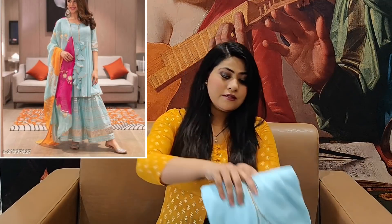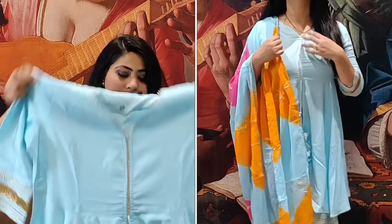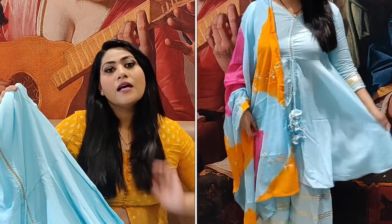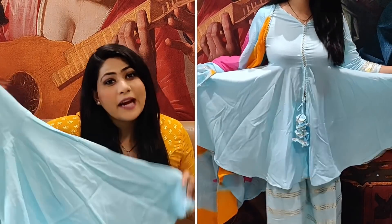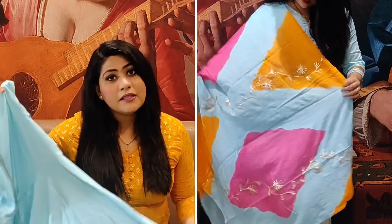Without wasting any more time, let's begin with our video. First, I am going to show you the best selling kurta set from Meesho. I just love this two-piece set, I just love this color. You can see this very beautiful sky blue color kurta. It's a long kurta but you can also see short Anarkali style kurta is very trendy. If you don't have any kurta set and you want one like this, you can go for it.